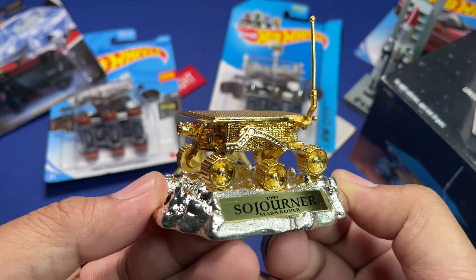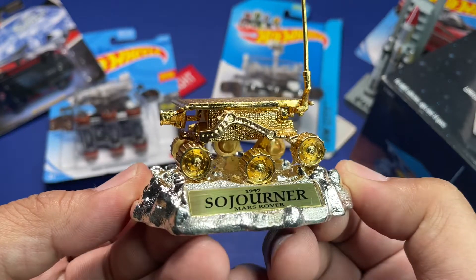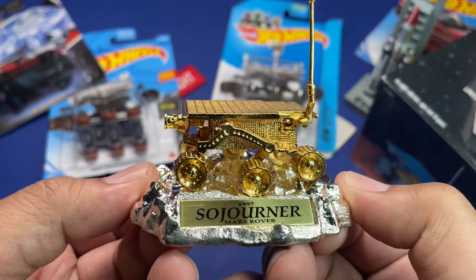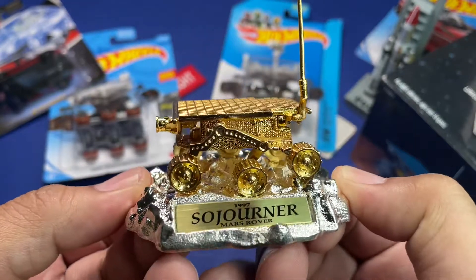Well anyway, that's all I have for you today. Hope you enjoyed this one — a little different from the common silver stacking and coin hunting. Thank you for watching, have a good day.